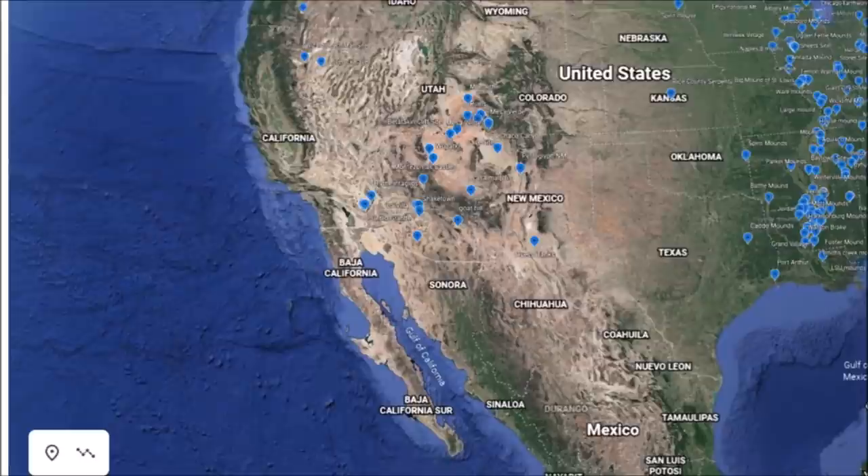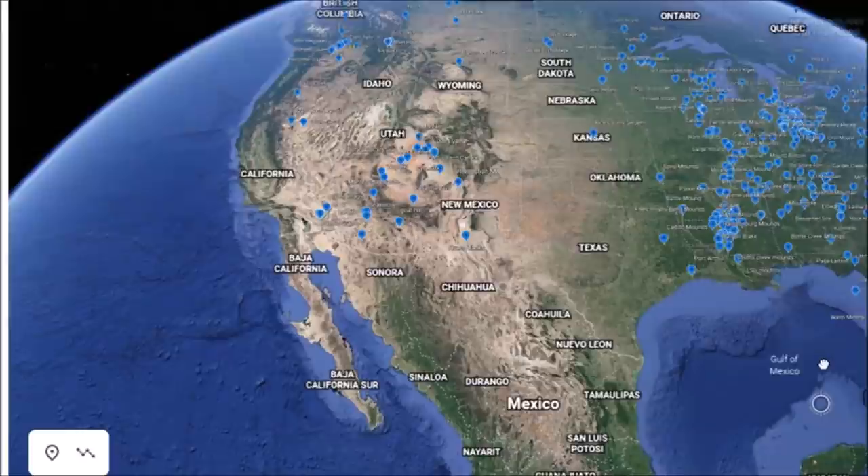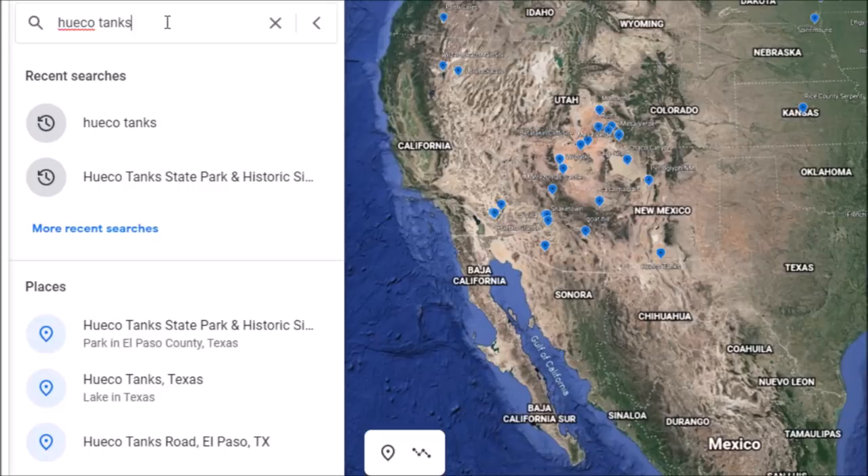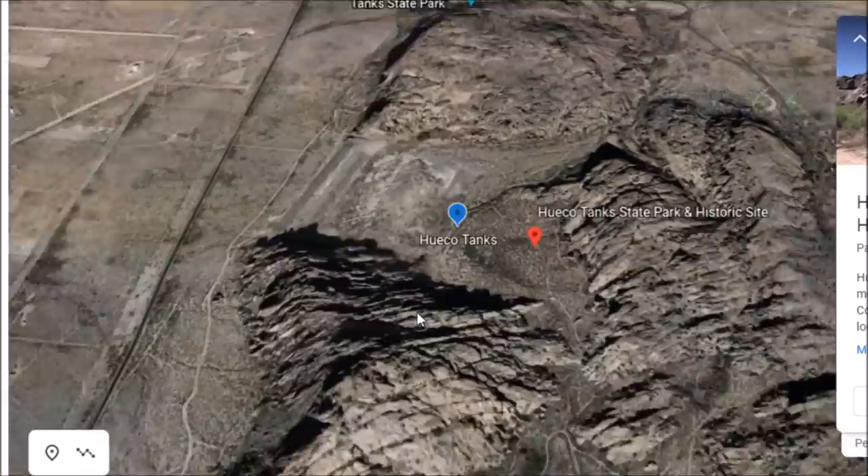Hey everybody, I have a video here for you today. We're going to go back to Ancient America — West Texas. I mentioned in one of my last videos on Thursday that I wanted to go live this weekend, and I'm still looking for the right opportunity. I might pop up live over the next day or two if the opportunity presents itself. But today we're going to go down to West Texas and talk a little Ancient America.